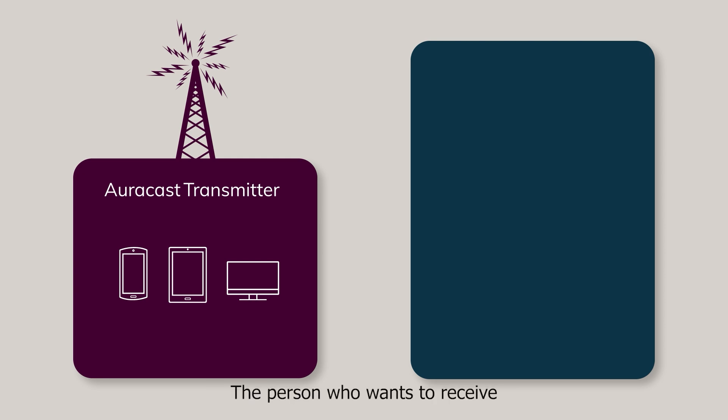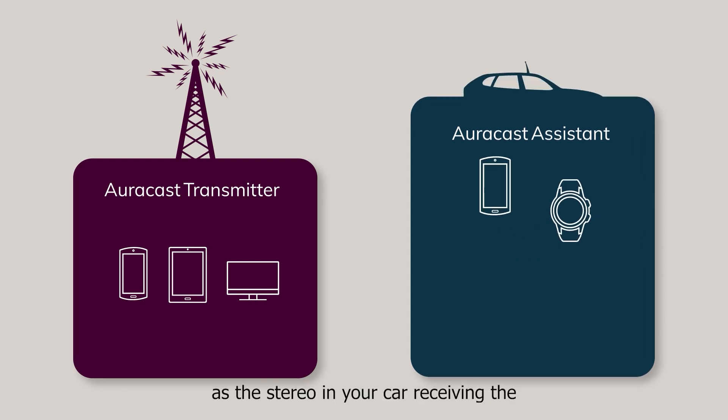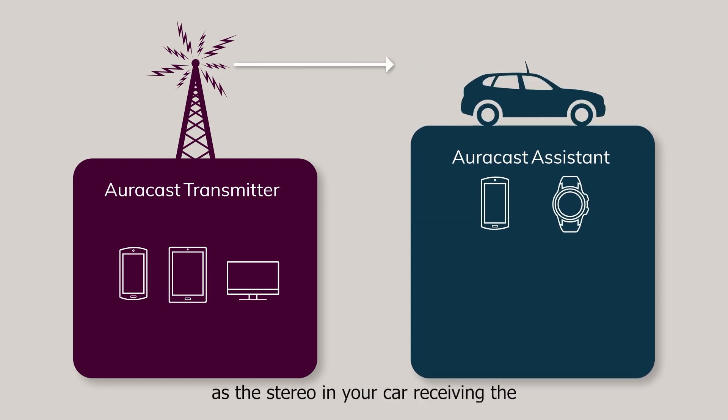The person who wants to receive the broadcast needs an AuraCast assistant. This is a Bluetooth device, such as a smartphone, smartwatch, or similar, that is capable of scanning for and selecting an AuraCast broadcast. Think of the AuraCast assistant as the stereo in your car, receiving the radio station signal that you choose.